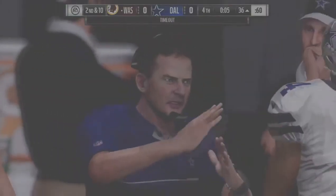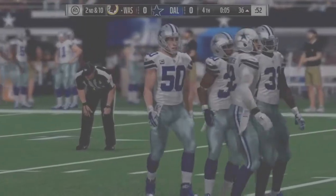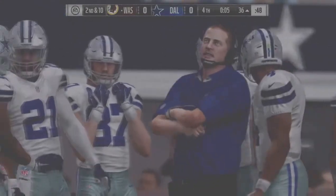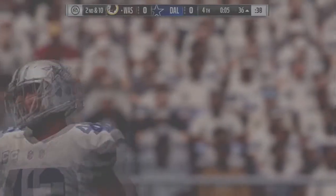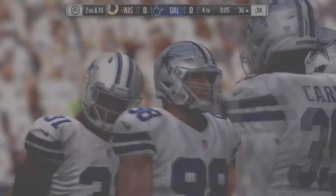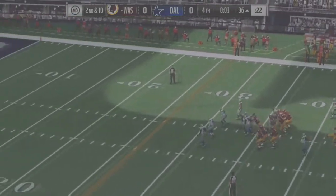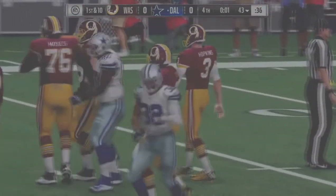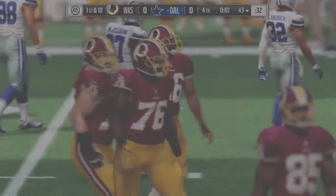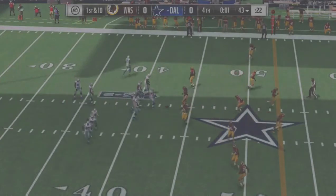Now it all comes down to Dustin Hopkins — this will be from 53 for the win. I don't think this has the carry — it does not. It's no good, and still nothing on the scoreboard, a scoreless game. A golden chance to go ahead in the final moments but he misses for a second time in this game. Either one of those go and they might be on their way to a victory; instead they're going to have to hold on defensively just to force overtime.